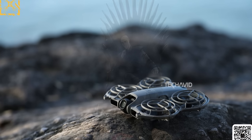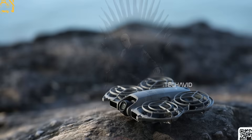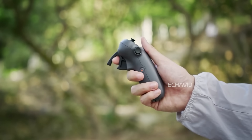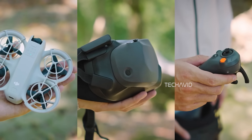It's looking like the DJI Neo 2 could be one of the most accessible yet feature-packed drones DJI has dropped in a while. And with that rumored October 30th date, we don't have to wait long to see what it's really capable of. Would you go for the Neo 2 as your everyday drone, or stick to something more pro-level like the Mini 5 Pro? Let me know in the comments. Peace.